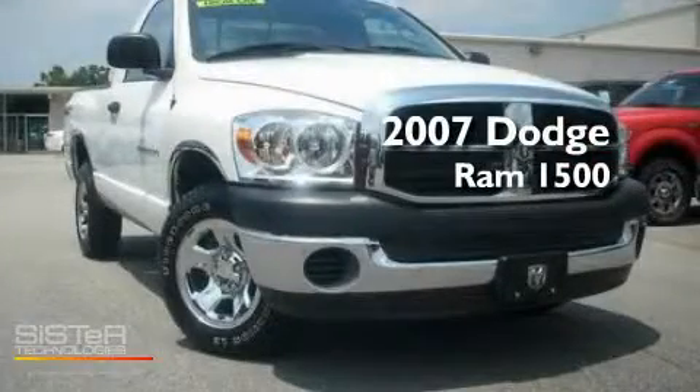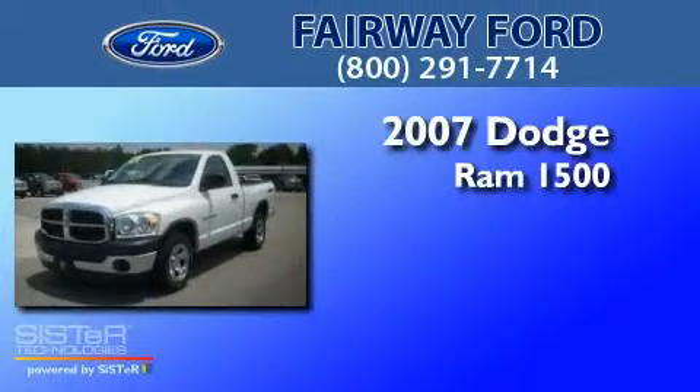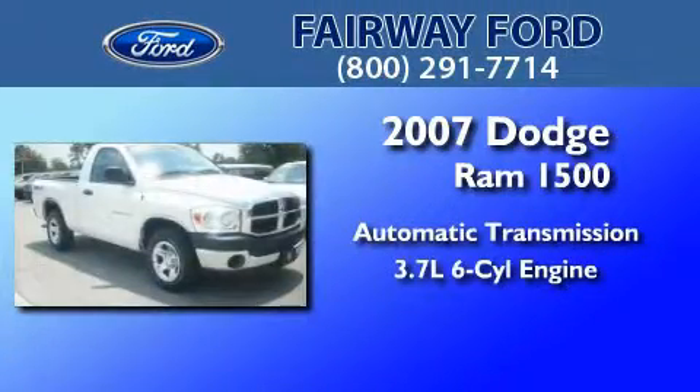This is a 2007 Dodge Ram 1500. This truck has an automatic transmission and a 3.7 liter V6.